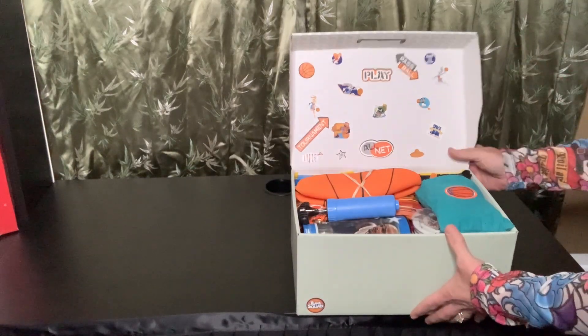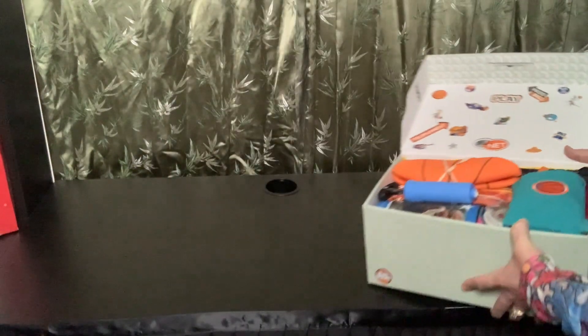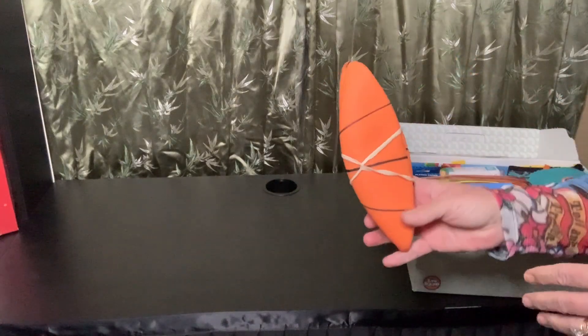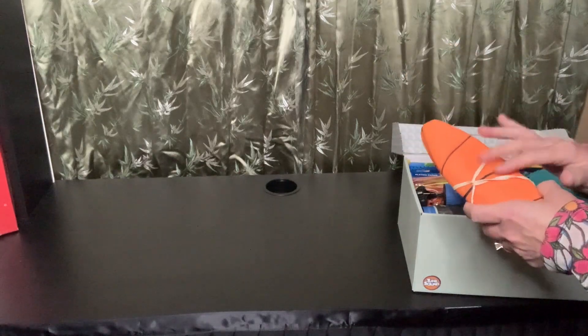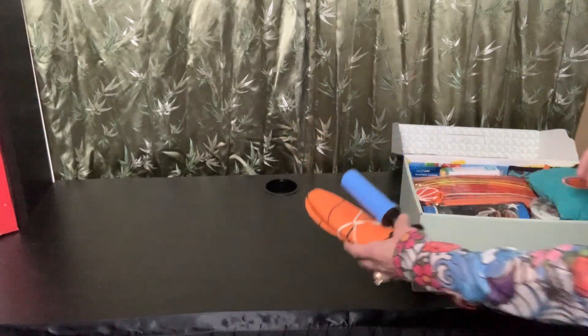When she opens her box, this is what you'll see. Right on top here I have one of the mini basketballs. I got these last year in a three pack and I also included a pump.